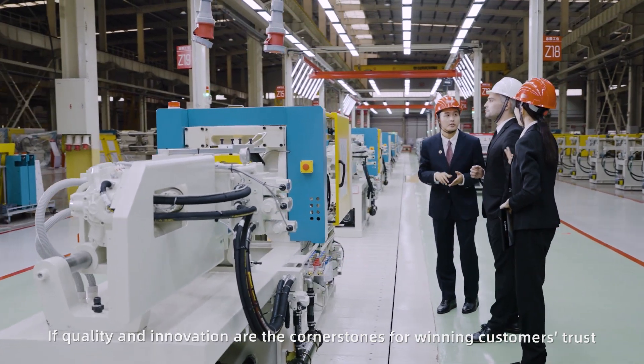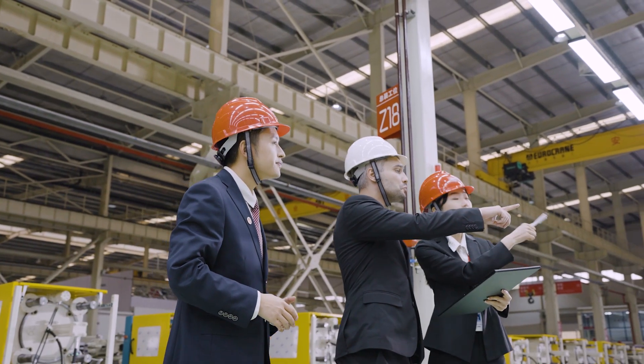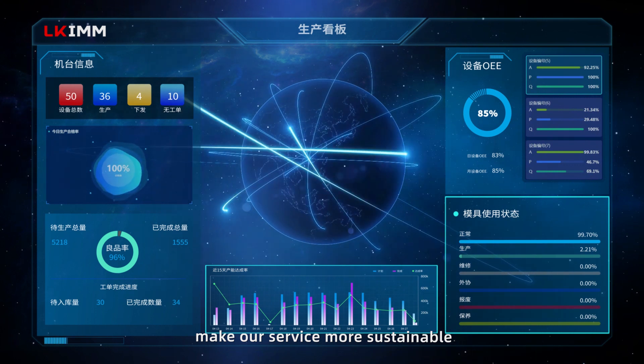If quality and innovation are the cornerstones for winning customers' trust, our global production and sales network distribution makes our service more sustainable, professional and comprehensive.